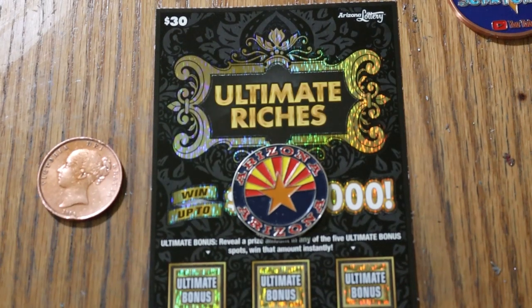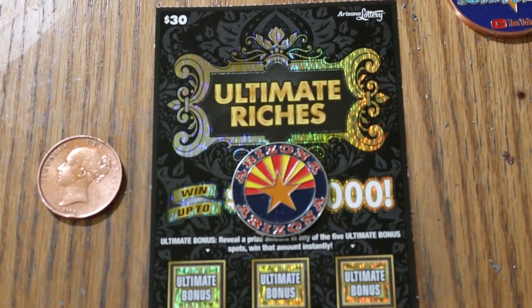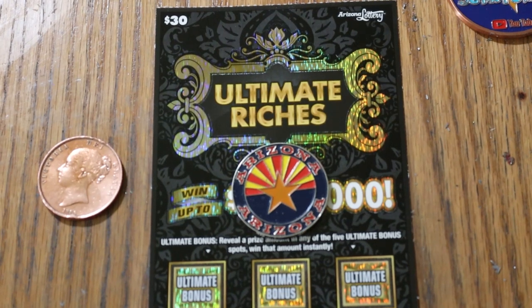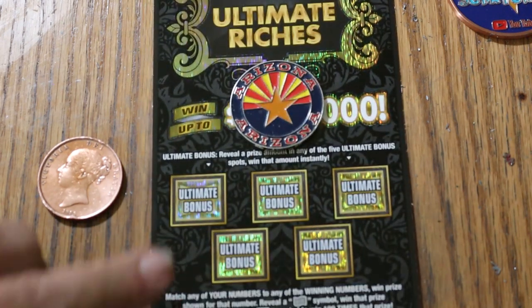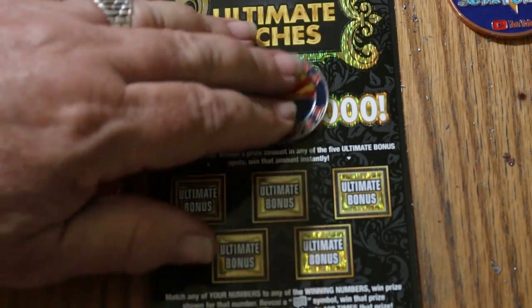What's up YouTube? AZ Scratchers here, and welcome to another edition of the One a Day in July series where we're doing the $30 Ultimate Riches Ticket here in Arizona. Simple: match your number to the winning number, find the flying bill and win the prize, find the 100 times symbol and win 100 times the prize, or find the cash amount under these five bonuses. Let's get started.